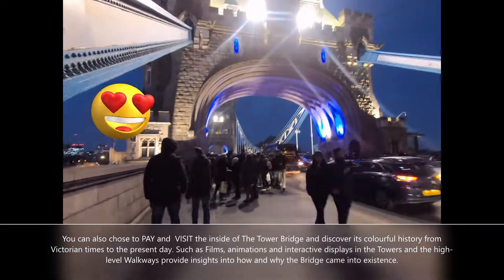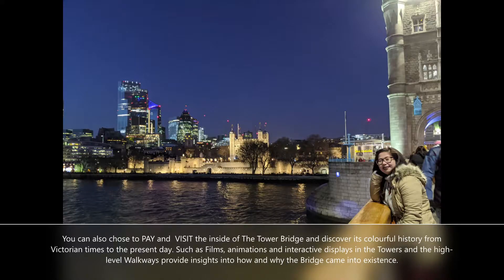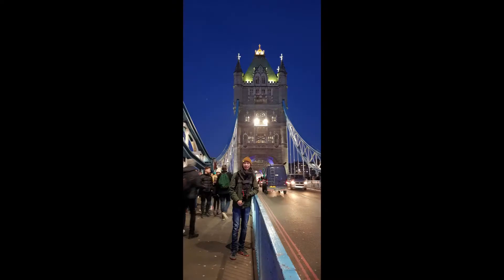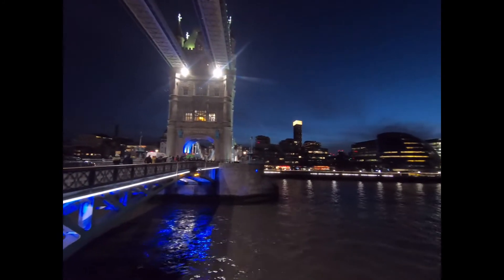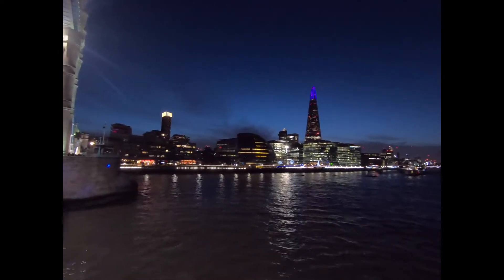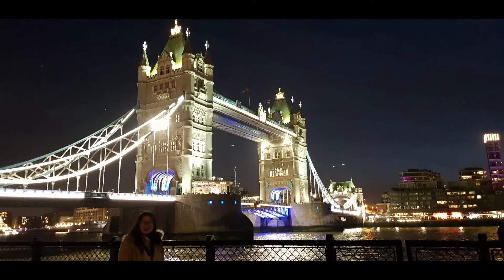You can choose to pay and visit the inside of the Tower Bridge and discover its colorful history from Victorian times to the present day, such as films, animations, and interactive displays in the towers and the high-level walkways, which provide insight into how and why the bridge came into existence.